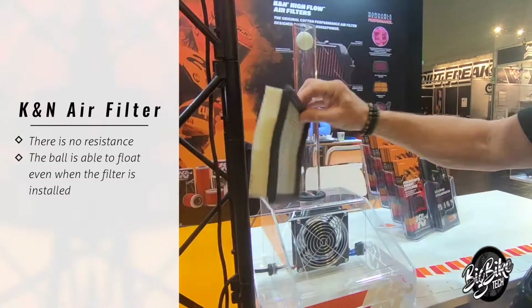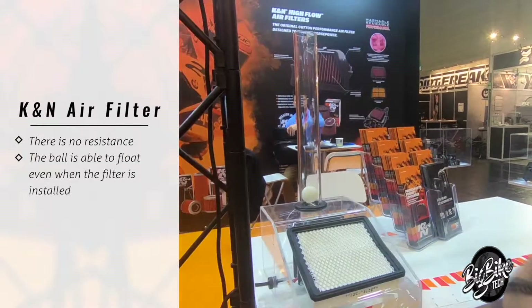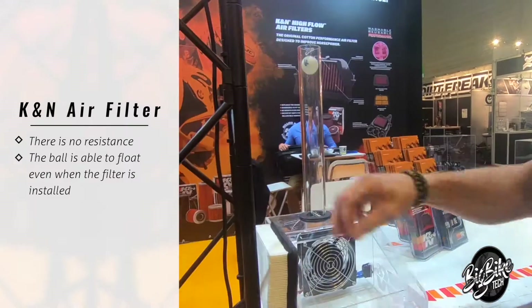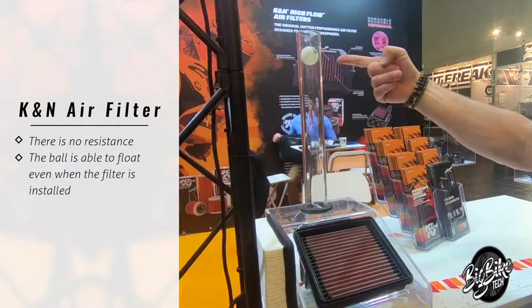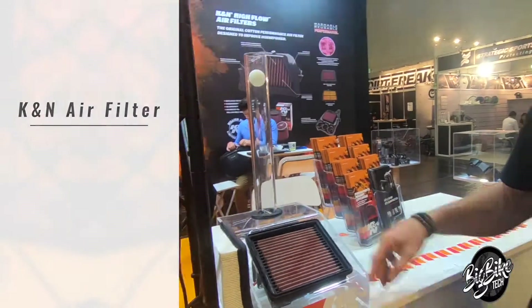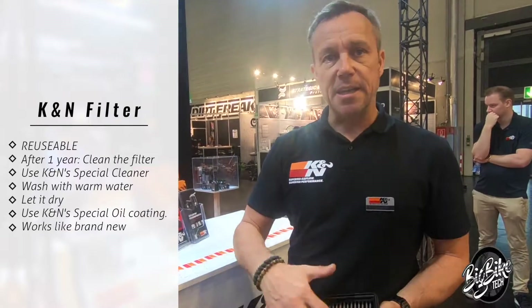So the paper one — the new paper — versus our filter. It's still there. This filter you buy once and you can use it again and again.